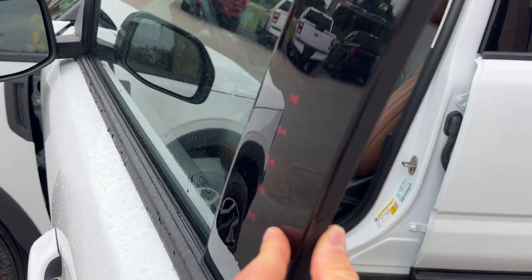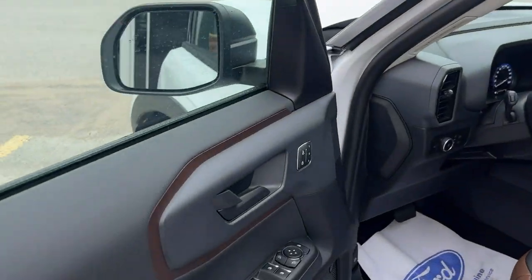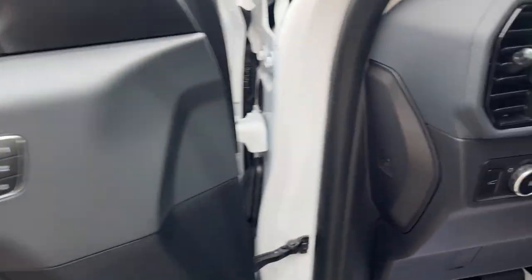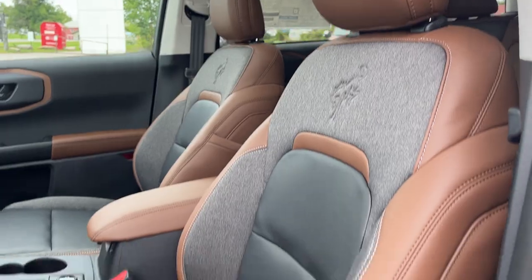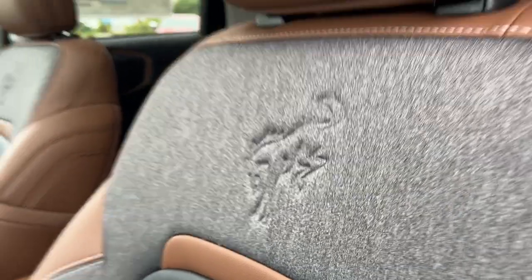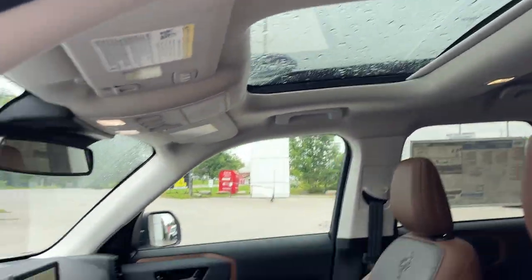Coming around to the front, you do have keyless entry on the door, power windows and locks, power glass adjustable mirrors, driver seat memory, automatic headlights, and really comfortable front driver and passenger seats. They are powered, and the driver seat does have lumbar. You've got that nice Bronco logo there and your moonroof.